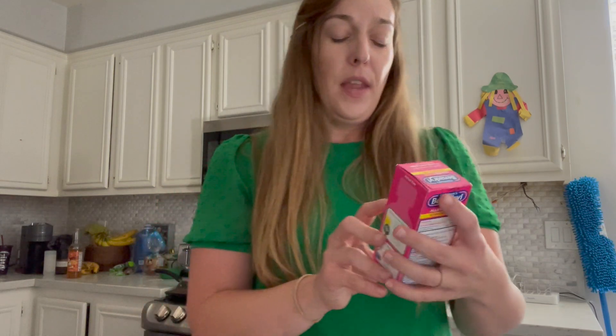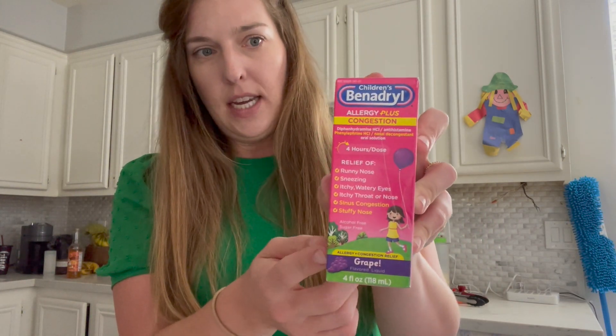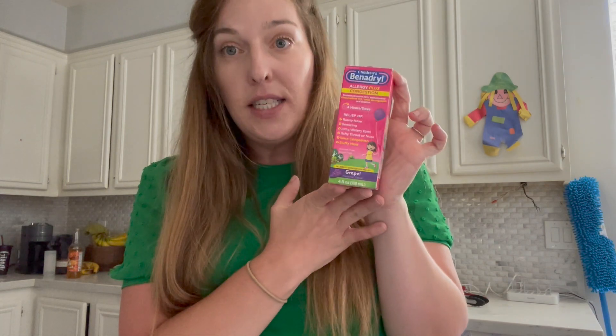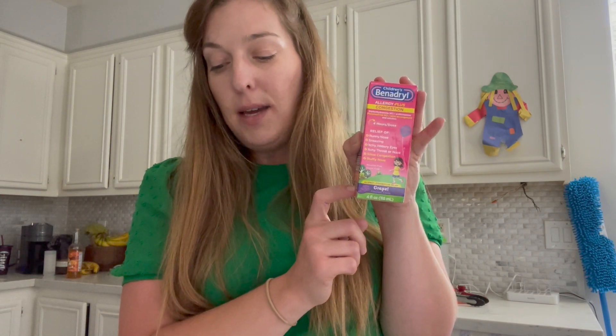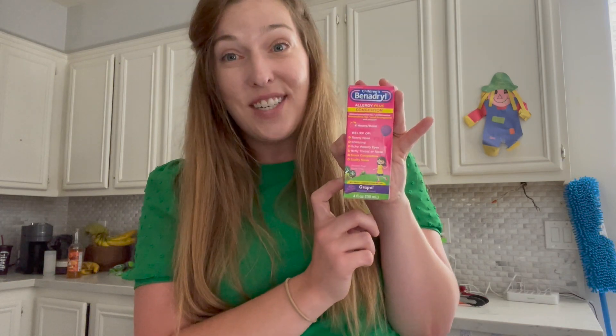Next up we have the Children's Benadryl Allergy Plus Congestion — I thought that would be a multi-use item since it covers congestion too. Walmart has these priced at $6.60. There's a $1 printable coupon on Coupons.com and you can submit $1.75 to Ibotta, making this just $3.85, which is a really good deal.